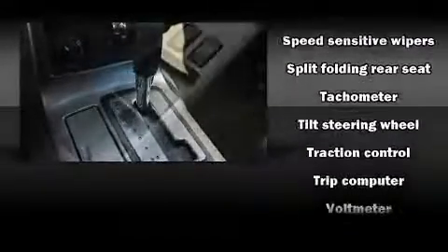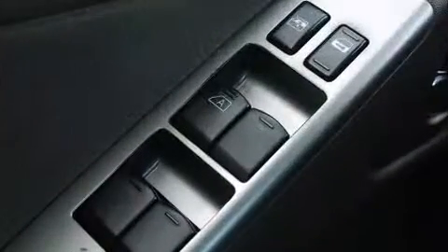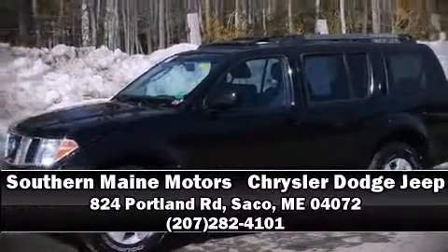We have a skilled and knowledgeable sales staff with many years of experience satisfying our customers' needs. Come on in and take a test drive. We'll see you soon.